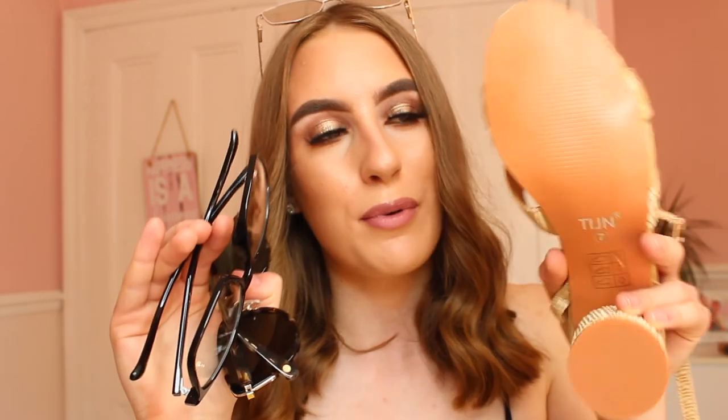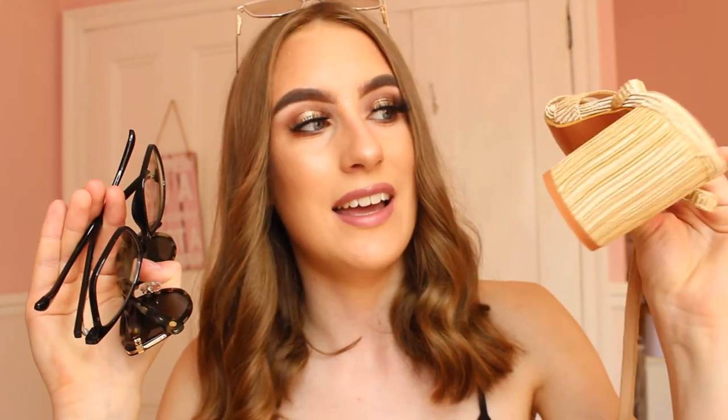That concludes today's video! I really enjoyed working with TIJN — their sunglasses, blue light blocking glasses, and shoes are all amazing quality and I'll genuinely be using these after this video. I'm going to enjoy the sun now, so I have to make the hard decision of which sunglasses to wear. Thank you so much TIJN for sending me all these products. If you want to shop any of them, click the link in the description below the like and subscribe buttons. Make sure to subscribe, like this video, leave a comment if you enjoyed, and I'll see you in my next video — bye!